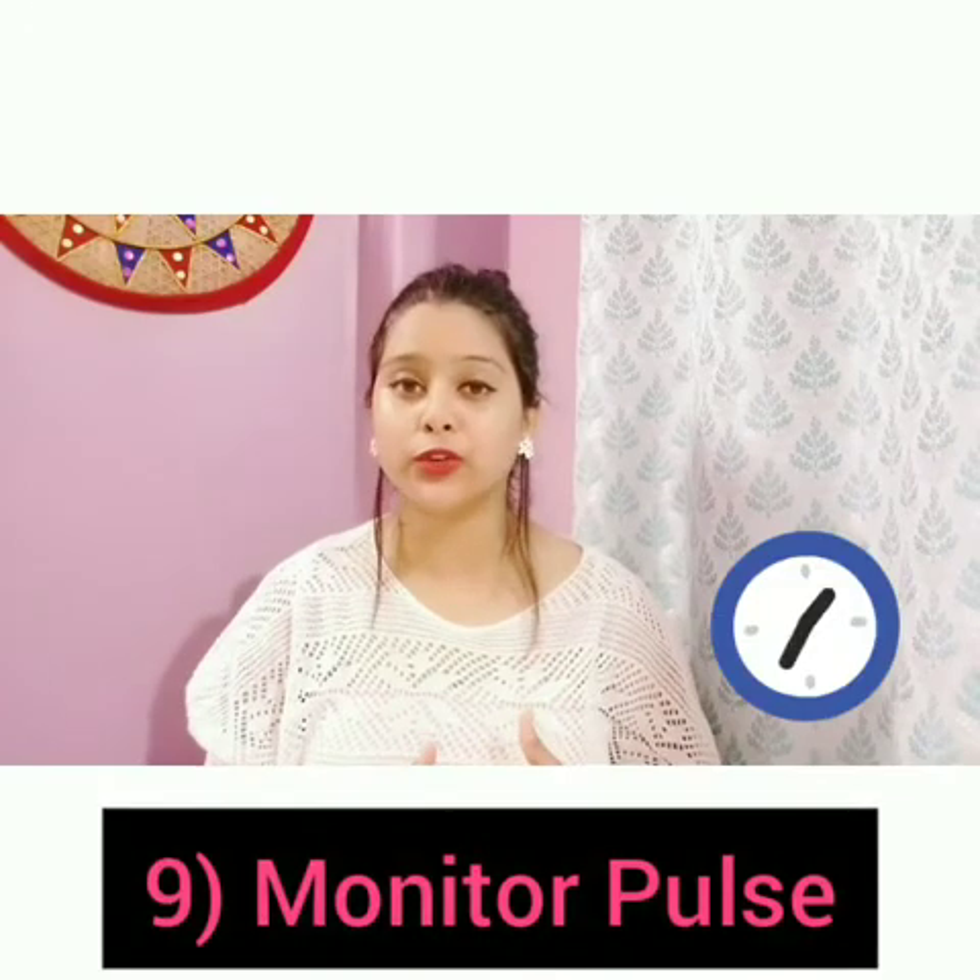The ninth point is to monitor your pulse. You should inform your healthcare provider or primary care provider if your pulse drops below the predetermined rate.